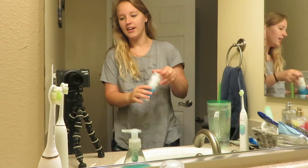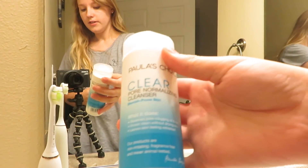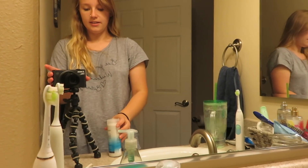Once I finish making the bed, I will usually get a big glass of water. I'll fill this up either with lemon water or normal water. Today I think we're out of lemon, so I'm just going to do normal water and then I will get ready. The first thing that I do when I get ready is wash my face. This is the face wash I use - I've talked about this before. It's just the Paula's Choice Clear Pore Normalizing Cleanser. It's super gentle but gets your skin clean.